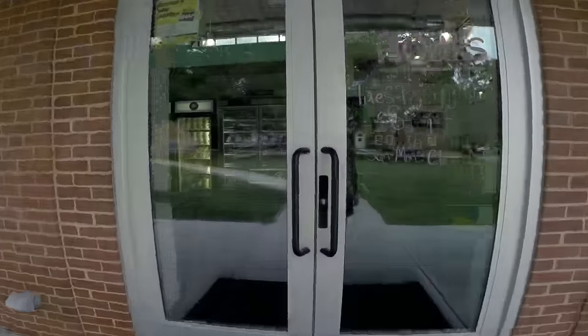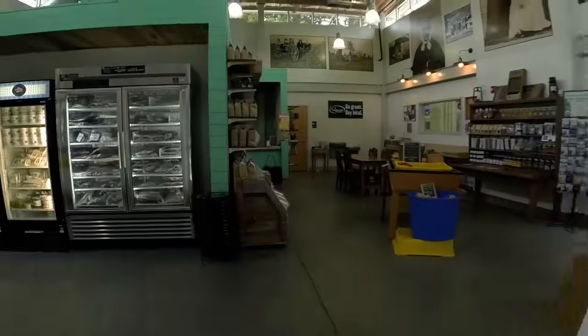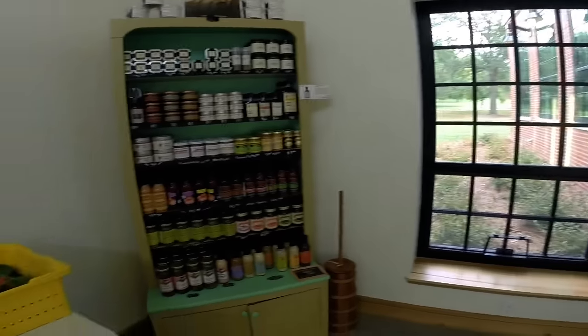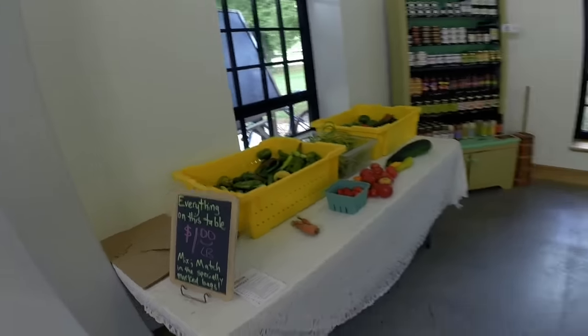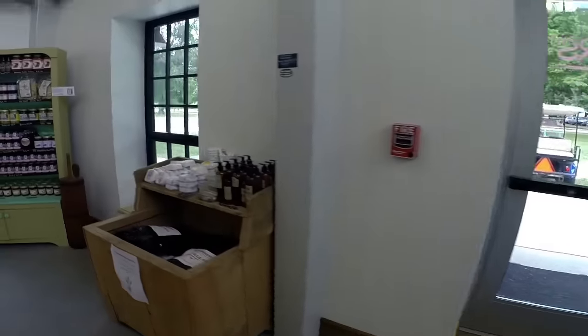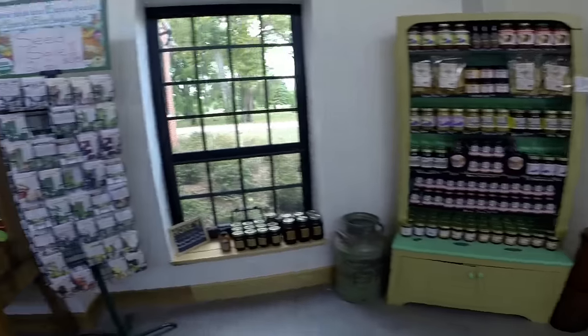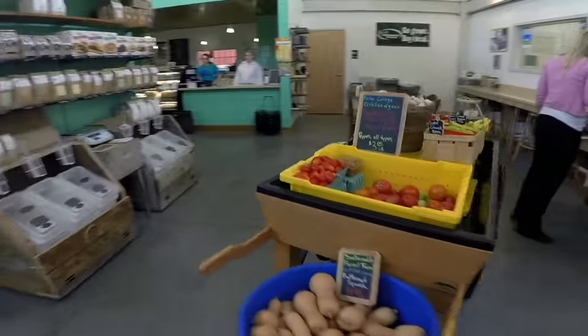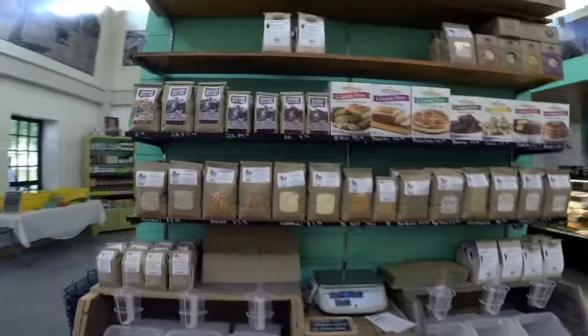The Farm Store opened in November of 2013 and offers College Farm beef, pork, chicken, eggs, fish, honey, grains, vegetables, fruits, and herbs. All foods sold in the store have been USDA certified organic and have been accredited by many different organizations. Stop in sometime and treat yourself to some fresh, healthful foods.